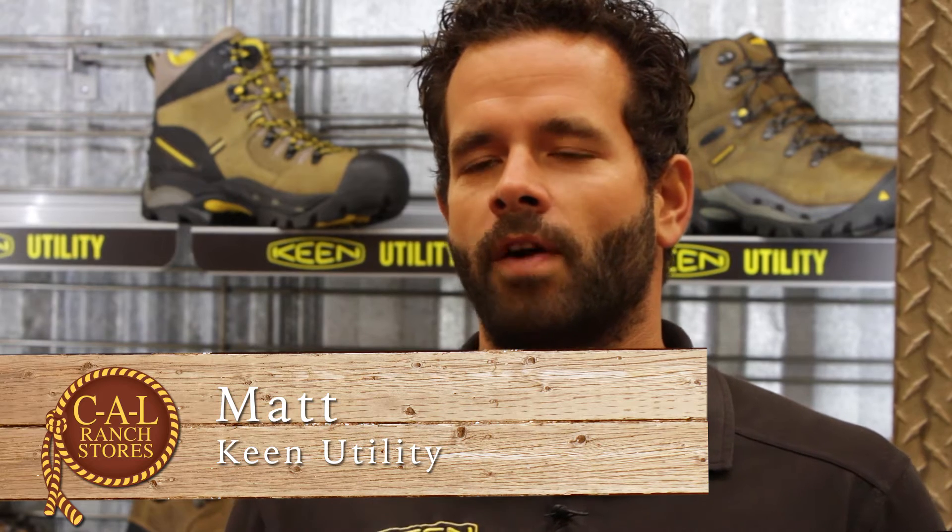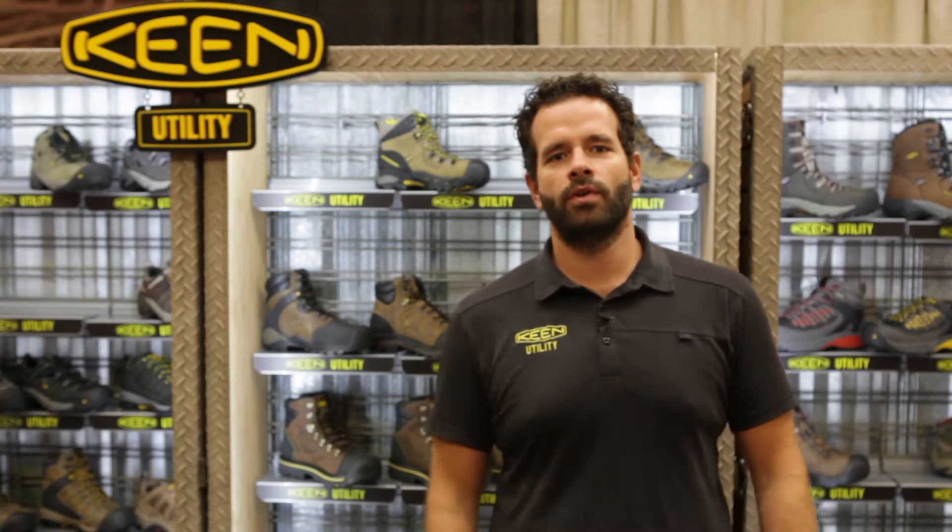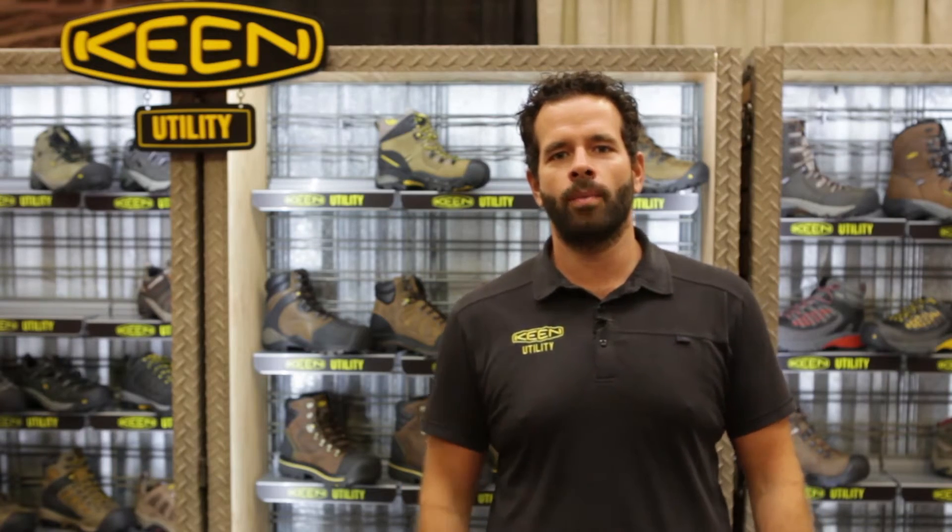Hi, I'm Matt Fettino from Keen Utility. We went from a Keen sandal of protecting your toes all the way to a safety toe boot to protect your toes. I'd just like to show you a few products that we'll have here available at Cal Ranch.